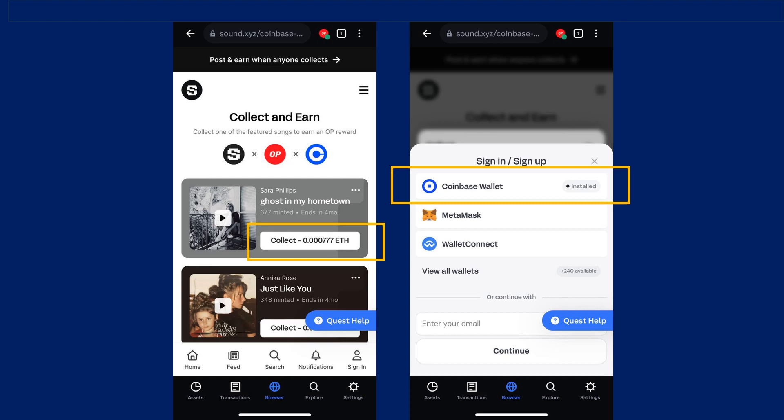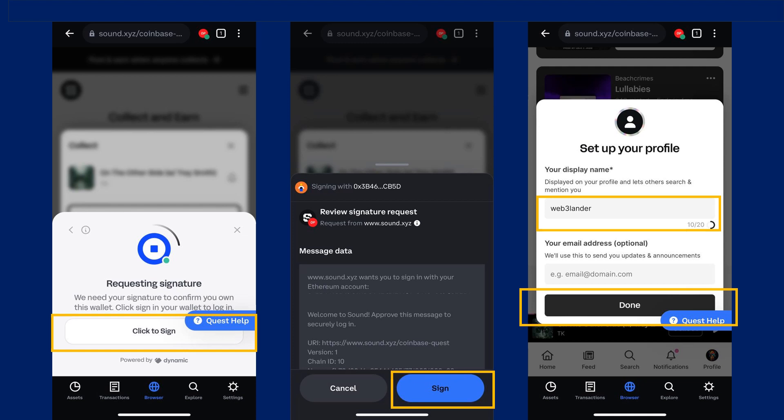From there, I needed to connect my Coinbase wallet, as shown in the video. Next, it prompted me for my wallet signature and asked me to set up my Sound.xyz profile.